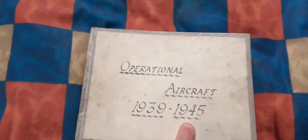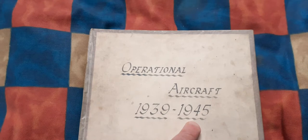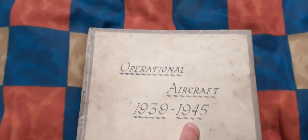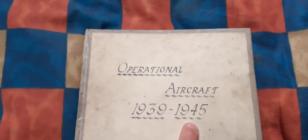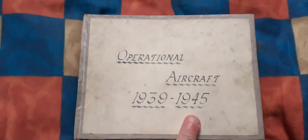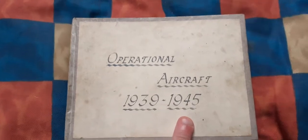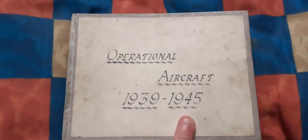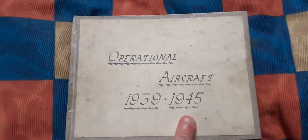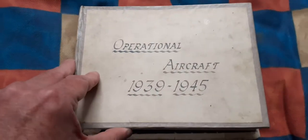It's obviously been put together in late 1945, possibly by a kid or something similar. It can't have been put together for an observer — i.e., somebody watching the skies over England for invasion aircraft — because it contains Japanese aircraft, and I think it's safe to say we didn't get very many Japanese aircraft over Britain in the Second World War.